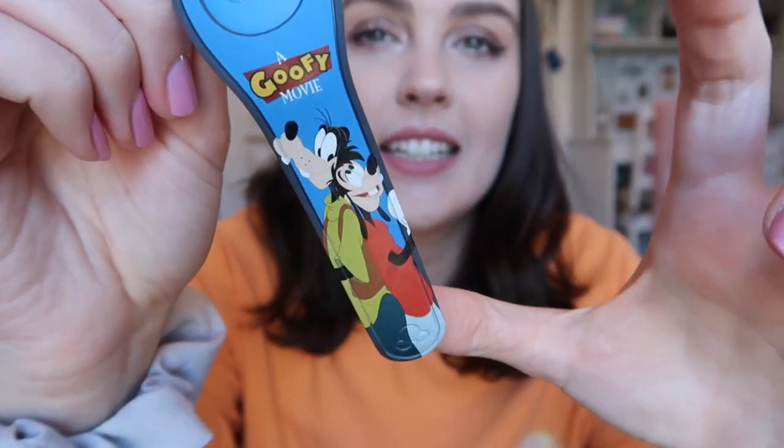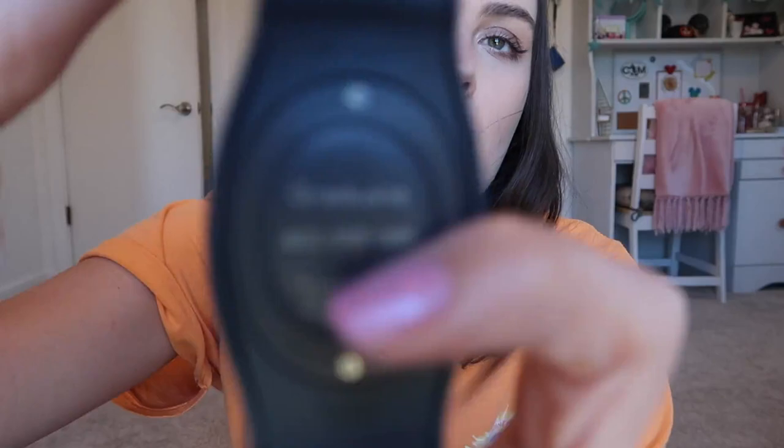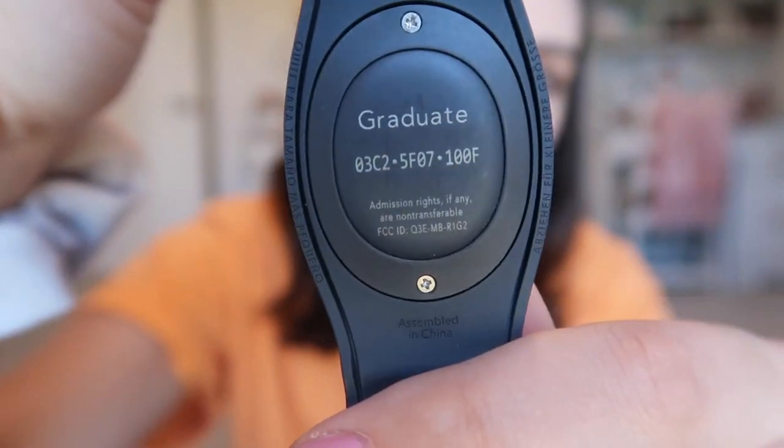Next: Magic Bands. We stayed at All-Star Sports. I got a red one — boring. My sister spent the extra $10 and got a Goofy Movie Powerline one, and did she forget to bring it? Yes, she did. She can wear it next time she goes to the parks. It's gorgeous — Goofy Movie on one side, regular blue Mickey on the other, and 'Powerline.' Since this was technically my graduation trip, we put 'Graduate' on the inside. We honestly didn't even need them — we just needed them to open our door and could've used our phones anyway.